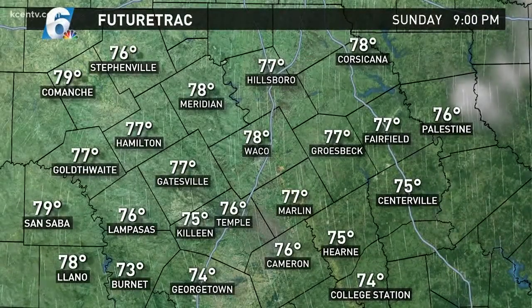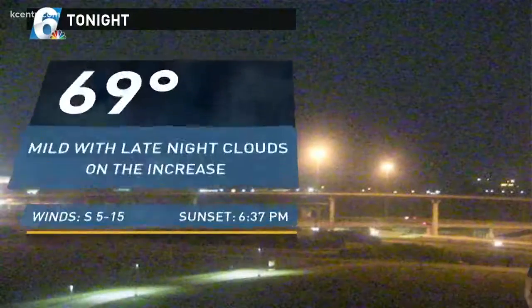Basically overnight tonight, we're going to bottom out right around 69 degrees with those low-cloud trappings of heat. Tomorrow we'll be up into the middle 80s — warm and windy once again.